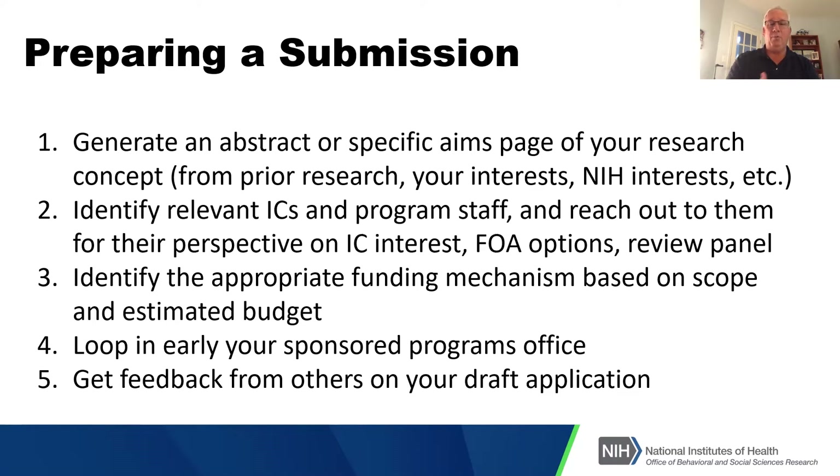Program officers will also identify the appropriate funding mechanism based on scope and estimated budget. A reminder to loop your sponsored programs office in early and often — they hate having something dropped on them with only a few days to go. Also make sure you get feedback from colleagues on your draft application.